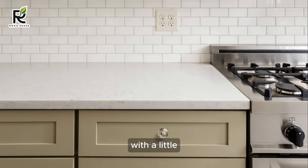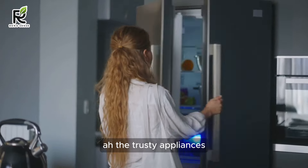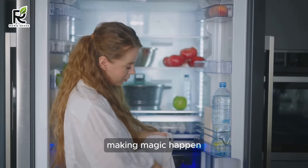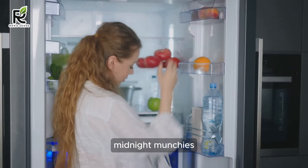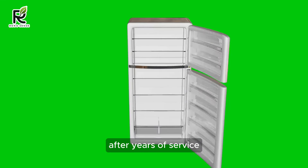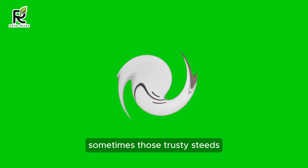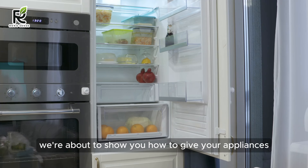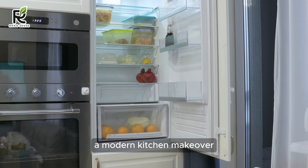Appliance Refresh — breathe new life into your kitchen without breaking the bank. The trusty appliances are the workhorses of the kitchen, making magic happen from morning coffee to midnight munchies. But after years of service, sometimes those trusty steeds start looking a little tired. Fear not, budget warriors — we're about to show you how to give your appliances a modern kitchen makeover without breaking the bank in 2024.